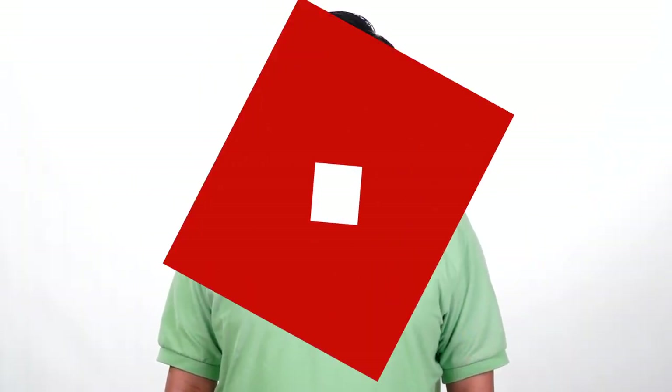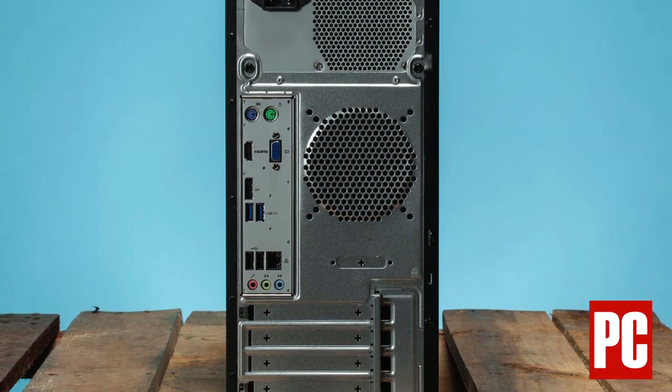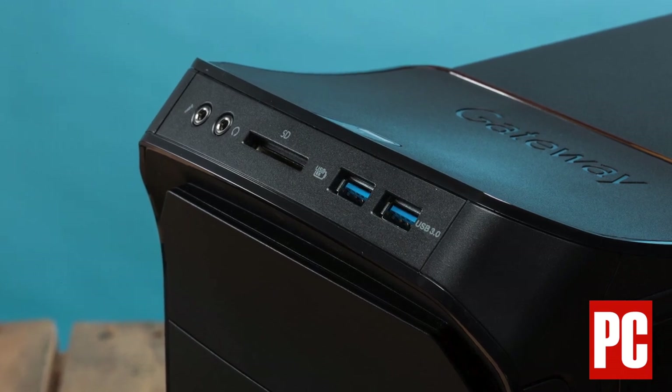The system we reviewed comes in at just under $600. Even though a lot of attention has been devoted to innovative form factors like two-in-one laptops, traditional desktop towers are still a significant portion of the PC market.